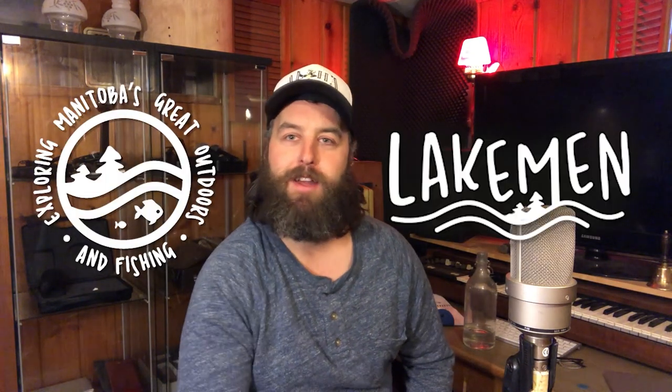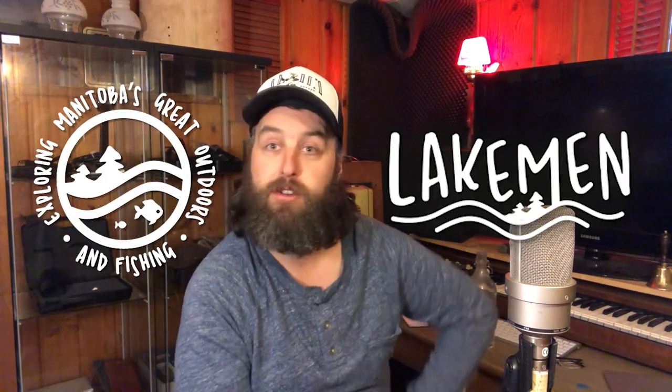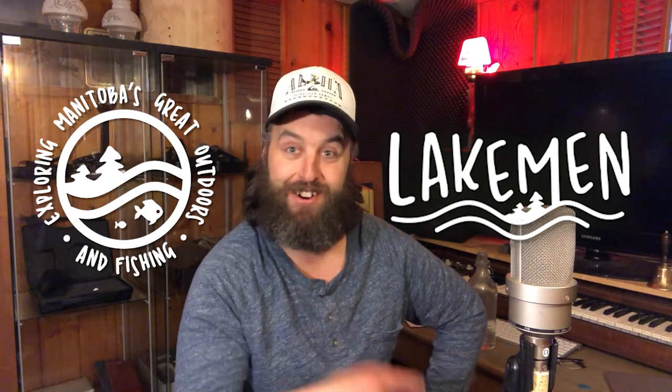Hey folks, it's Cal from Lakeman Explore the Outdoors. I'm just sitting in my studio excited about fishing season. Are you ready to go? I know I am. I thought I'd show you the fish species Luke and I caught in 2020.